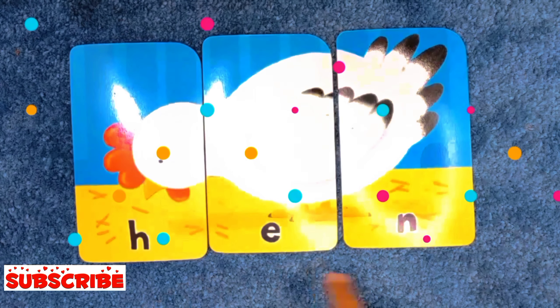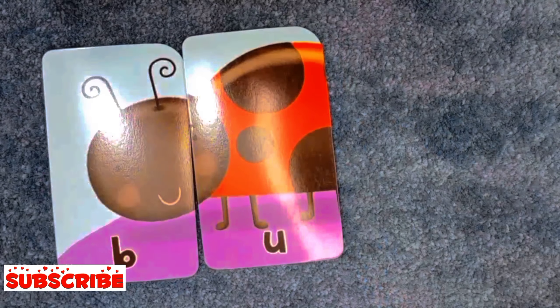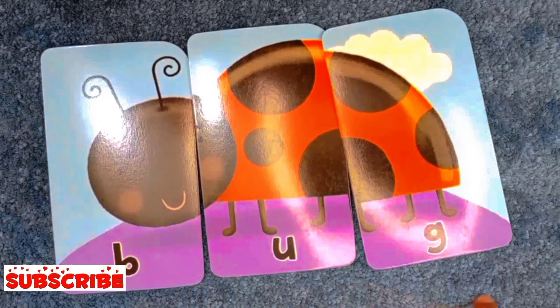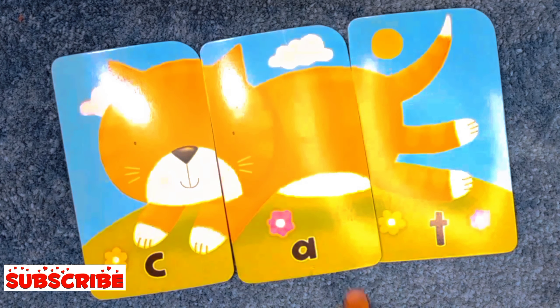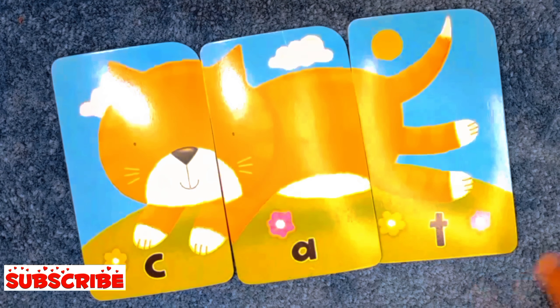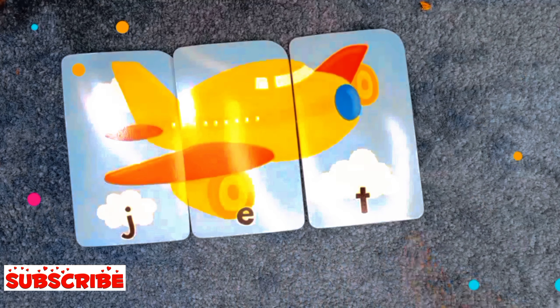H-E-N, hen. B-U-G, bug. C-A-T, cat. G-E-T, get. J-E-T, jet.